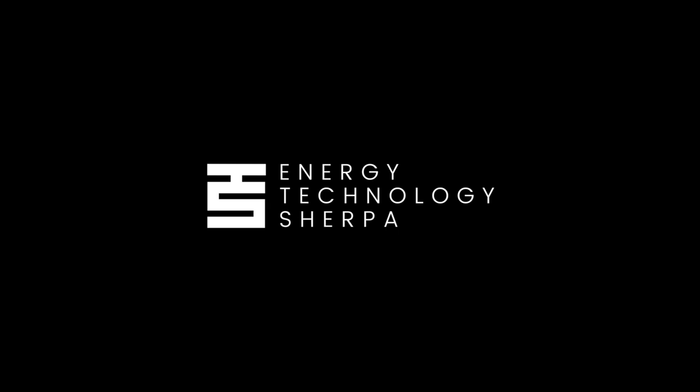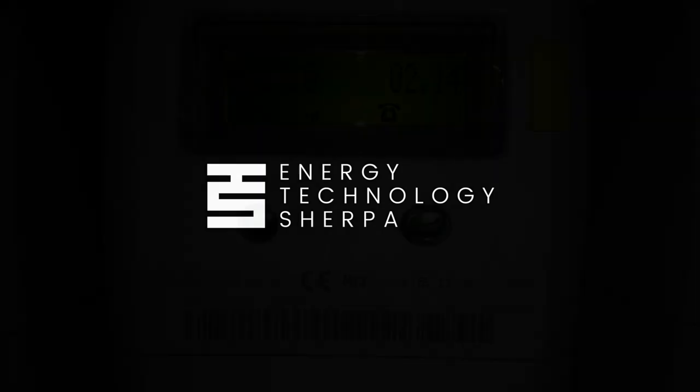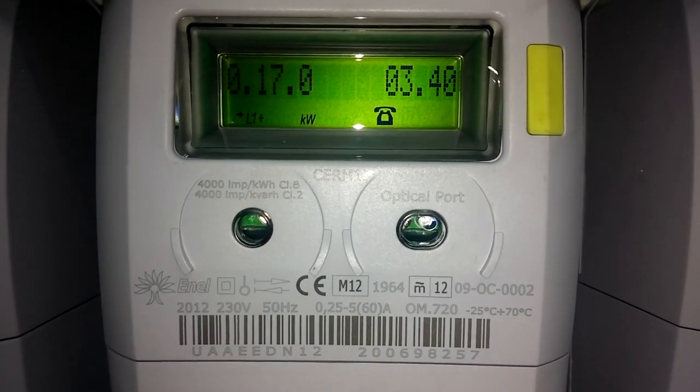At Energy Technology Sherpa, we want to bring you this channel to get acquainted with technologies and investments in the energy sector, primarily clean energy technologies. Sherpa is a key concept as we want to be the right companion for you in a journey that is difficult somehow.